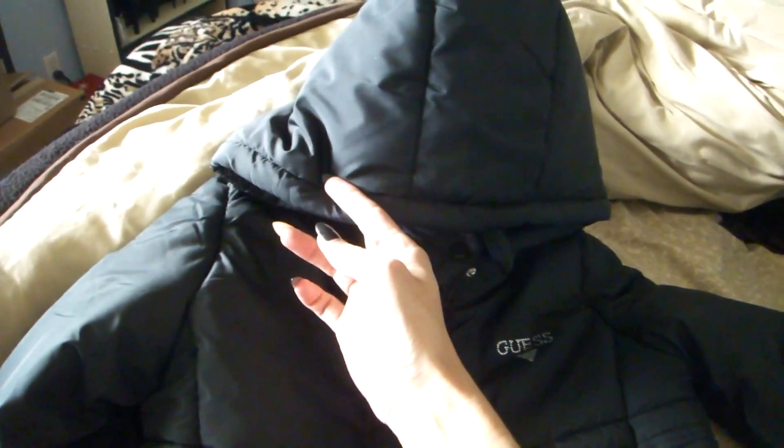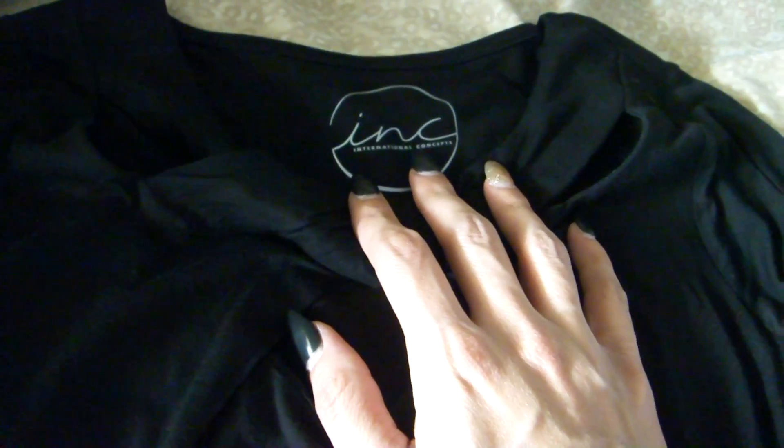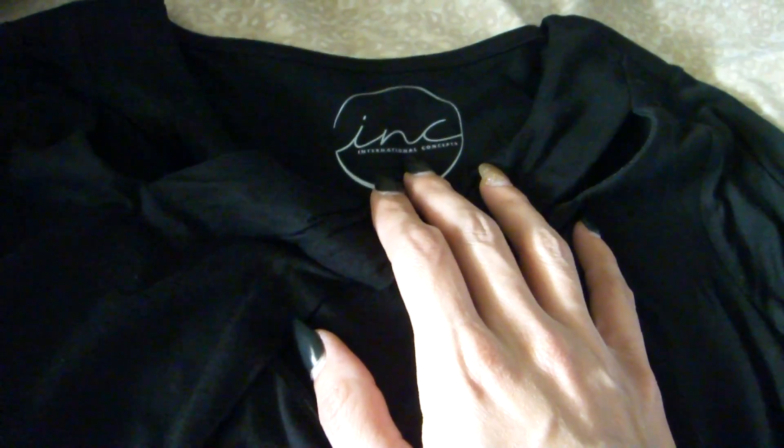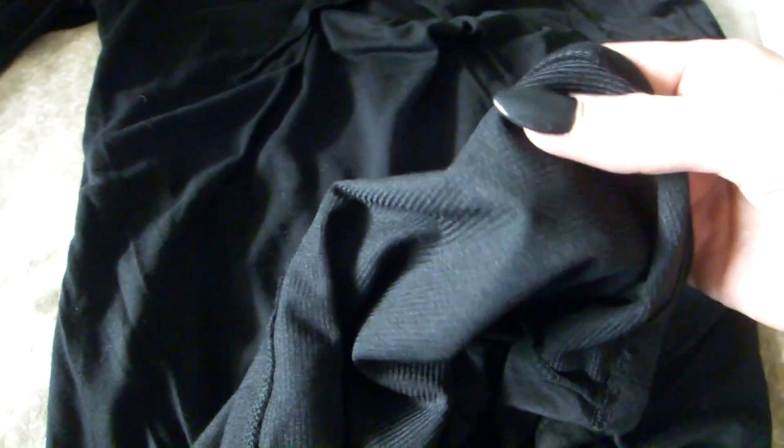I also found this really nice shirt here and it's by the brand International Concepts. I really love this brand — I have a pair of jeans in this brand that I absolutely love. I found this shirt and it's got nice little detailing around the collar — little cutouts here. It's a very soft, light, kind of flowy material which I really like. But it's got this extra little netting on the inside so that it's very breathable but also keeps in warmth. So that's really awesome.